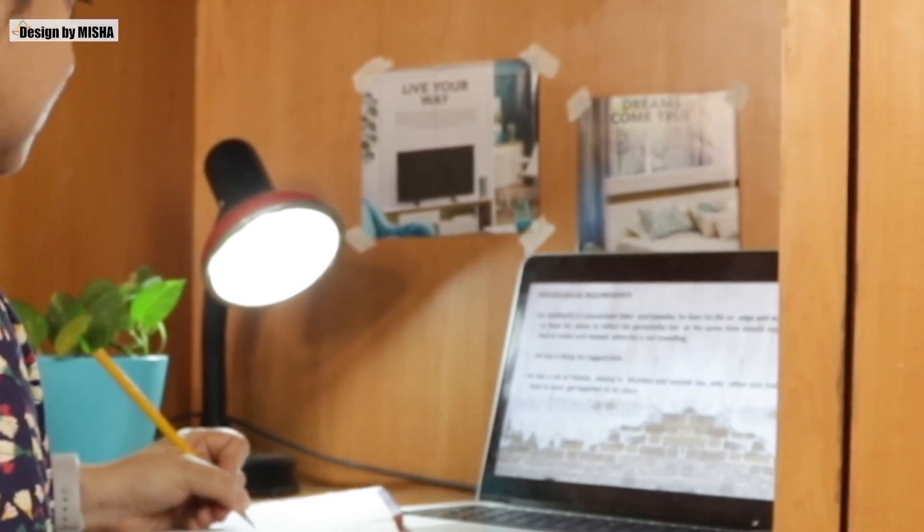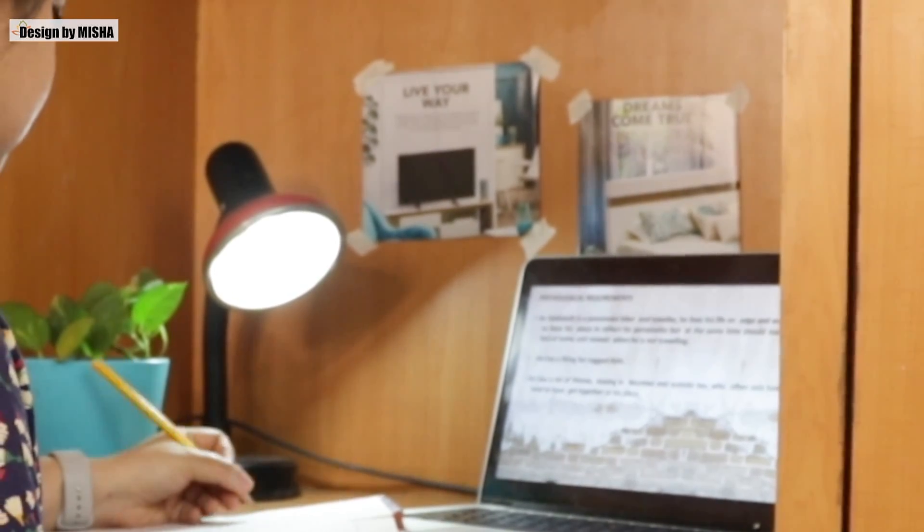We have a designated place or room for each and every activity we perform in our home. In the same manner, we must have a study room where we can concentrate on gaining knowledge. The mind is a sensitive organ and wanders in the presence of noise or clutter, which is why we cannot afford to take a risk when it comes to creating a perfect environment for study.